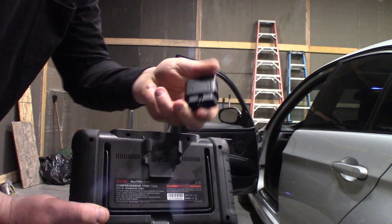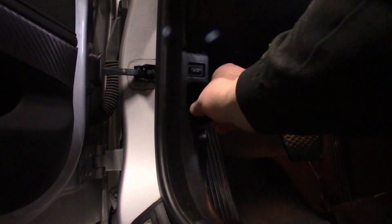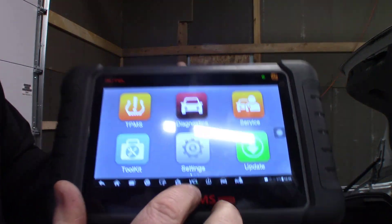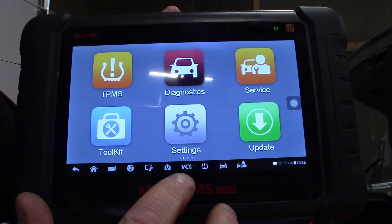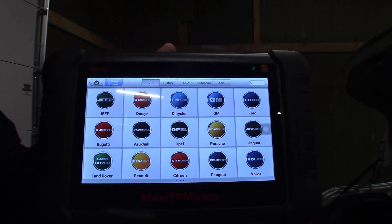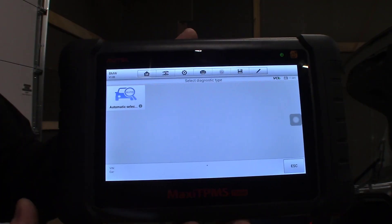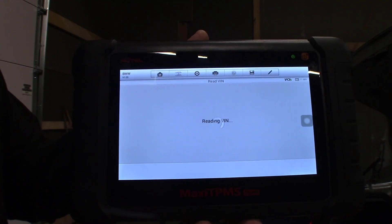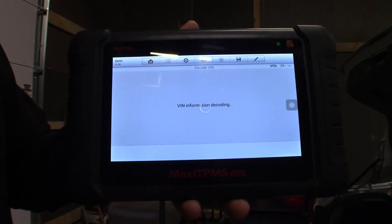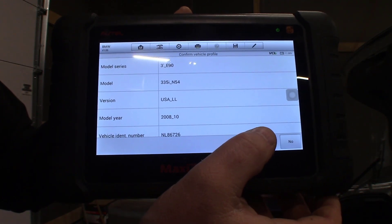So we're going to go through the process with the TS608 — it's a very simple process. I already have the battery installed in the car and the dongle plugged into the OBD2 port. We want to make sure that we're connected, so we're going to look for the green check mark where it says VCI. We're going to select Service, then BMS for Battery Maintenance Service, and then select European and BMW. We're going to do an automatic selection so it's going to automatically read the VIN out of the car. This is a 3 Series, a 335 — it's an E90 chassis.